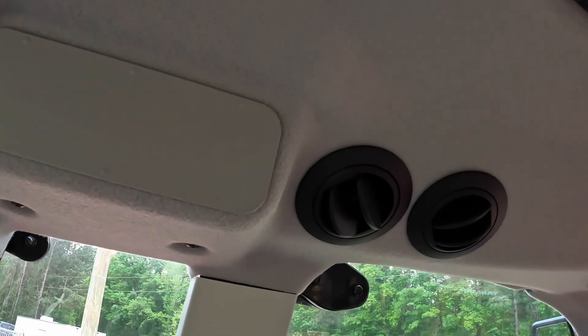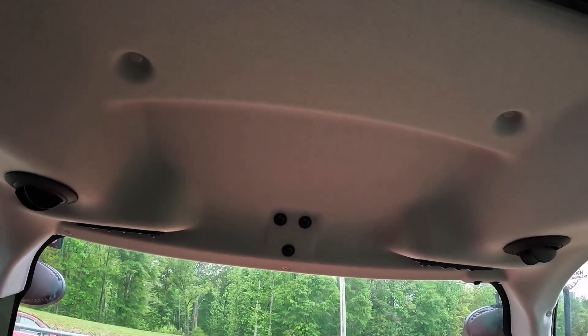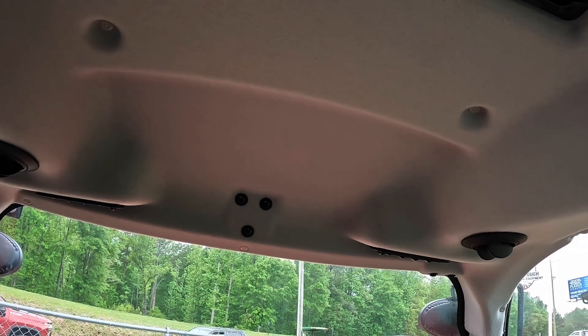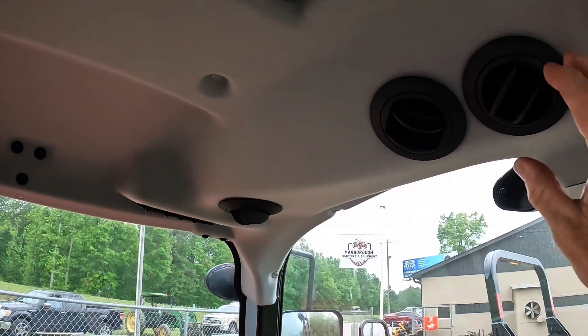I think you've got another spot for a radio in there too. Let me turn some air on here and see how it does — oh yeah, works good.